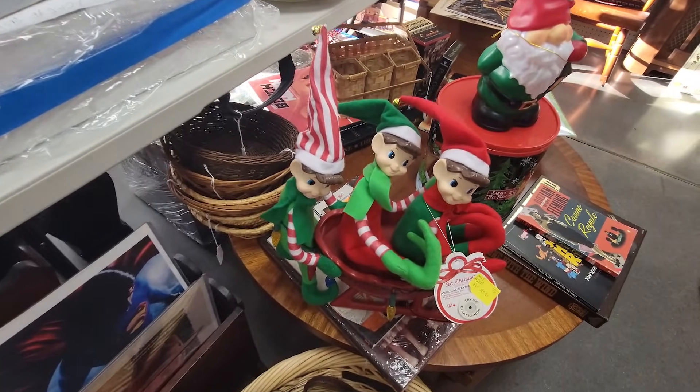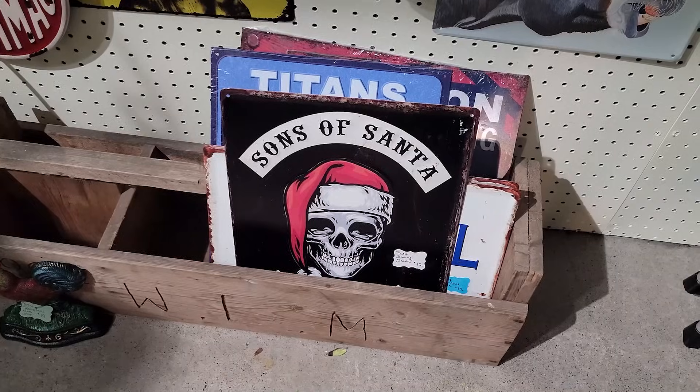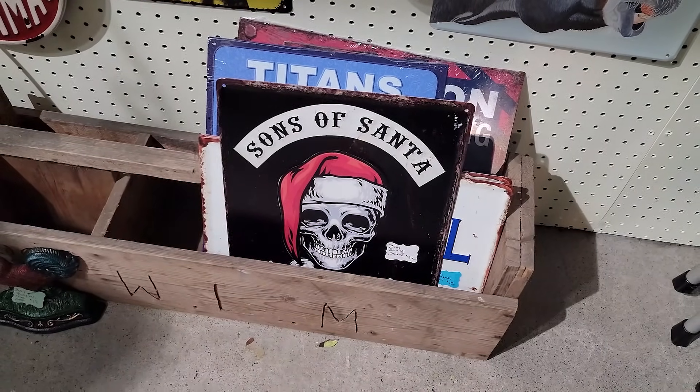And you know these guys are up to no good. Sons of Santa. Well guys, that's our video for today. We had a lot of fun just taking a look at all this really crazy merchandise — a lot of crazy taxidermy. And there was a lot of new things in there since the last time we were here; it's been about six, seven, eight months since we were here, and there's quite a bit.